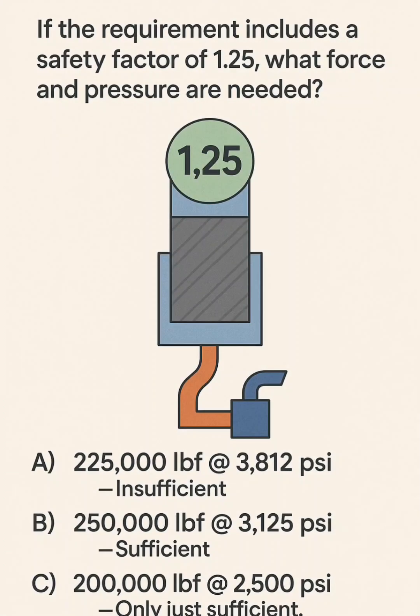Question 4. If the requirement includes a safety factor of 1.25, what force and pressure are needed?